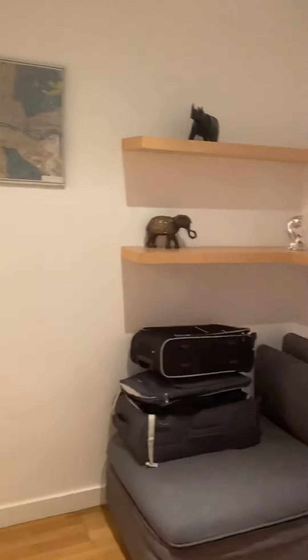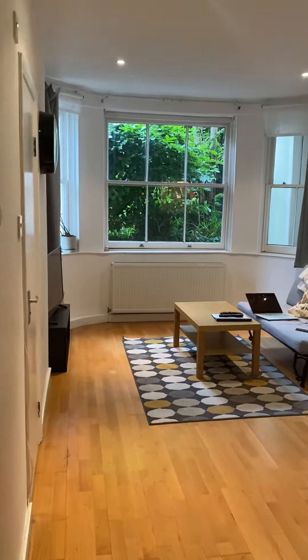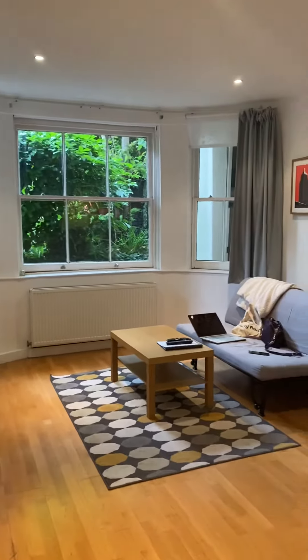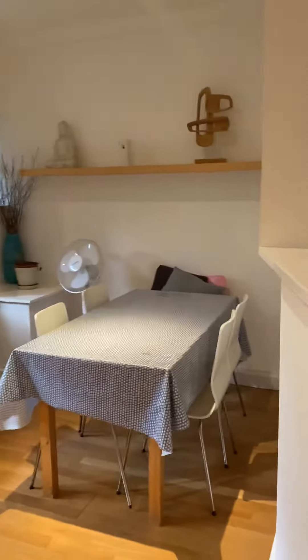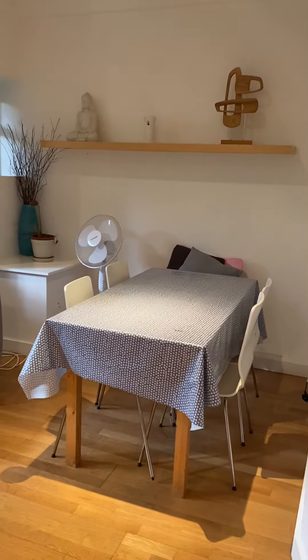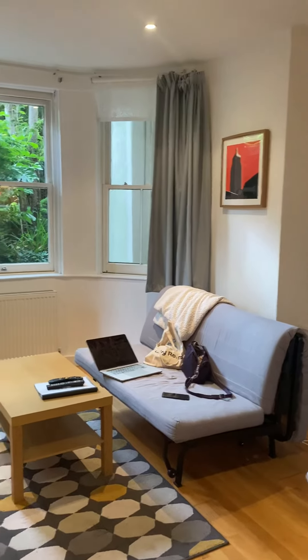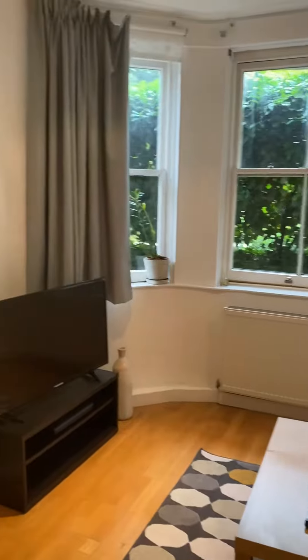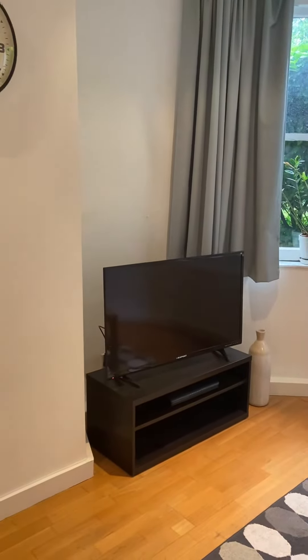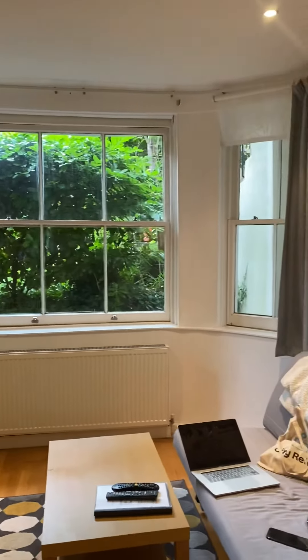Coming out of the bedroom and turning to the right, here is the living room — it's a really lovely big space. It's got a dining room table, and this is a sofa bed, coffee table, rug, and a television that is connected to Virgin Media.